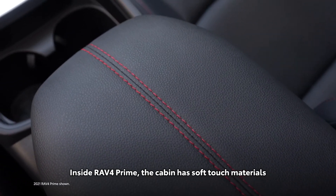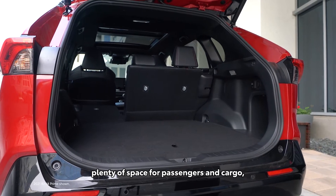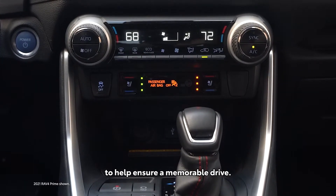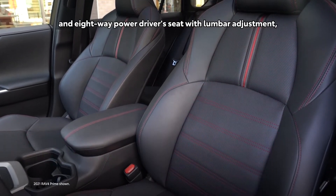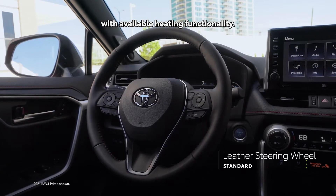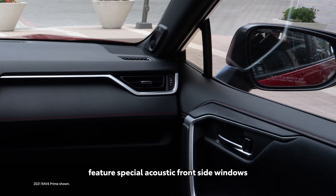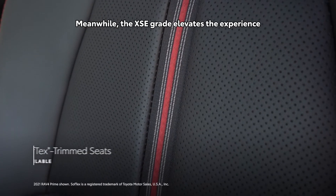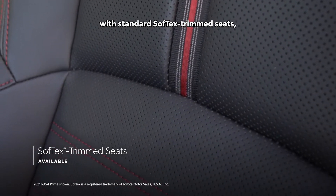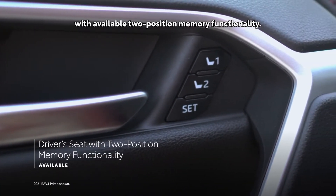Inside RAV4 Prime, the cabin has soft-touch materials and red stitching accents throughout, plenty of space for passengers and cargo, and a ton of creature comforts. This includes standard heated front seats, an eight-way power driver's seat with lumbar adjustment, and a standard leather steering wheel with available heating functionality. Both RAV4 Prime grades feature special acoustic front side windows that help reduce noise, while the XSE grade elevates the experience with standard soft-tex trimmed seats, available ventilated front seats, and a driver's seat with available two-position memory functionality.